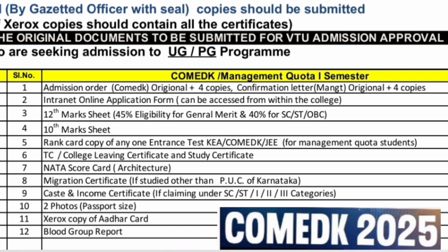Each college has different requirements, so it is important to check the documents checklist separately for each college or the college you get admission to. That's all for this video. Thanks for watching. Please subscribe to the channel to get similar updates from all colleges. Take care and bye.